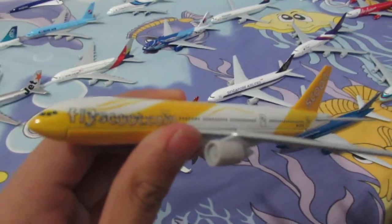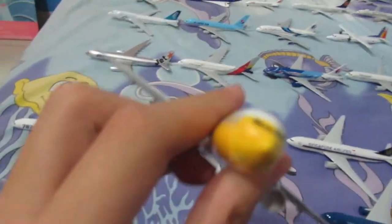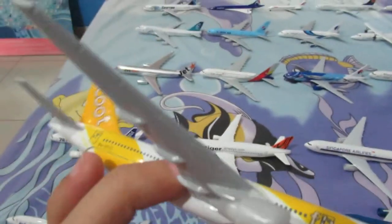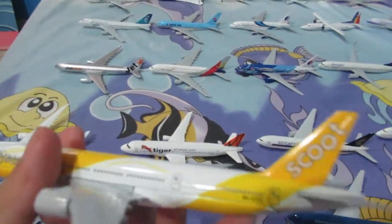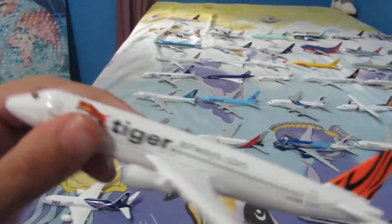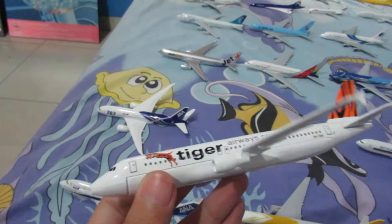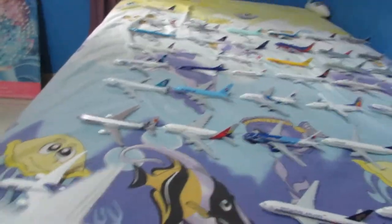We have a Scoot Boeing 777. Even though Scoot doesn't operate these planes, I just bought one. And next, the airline that merged with Scoot — Tiger Airways, also known as Tiger Air. This was its original name, then it was renamed to Tiger Air. And this plane is an A320-232.